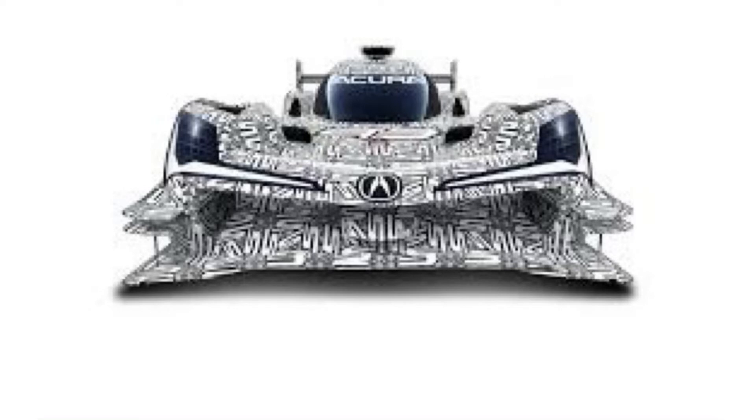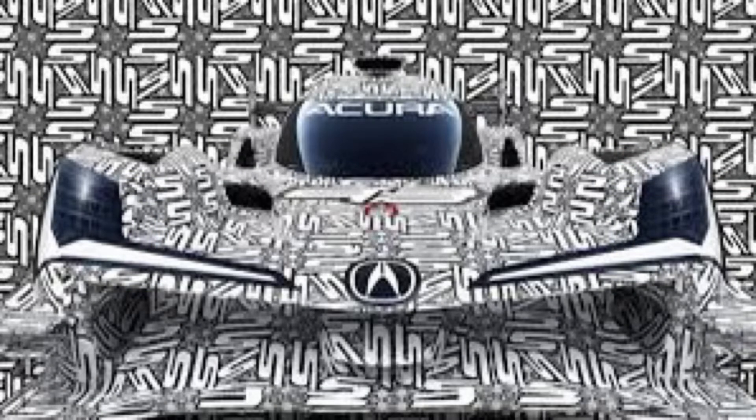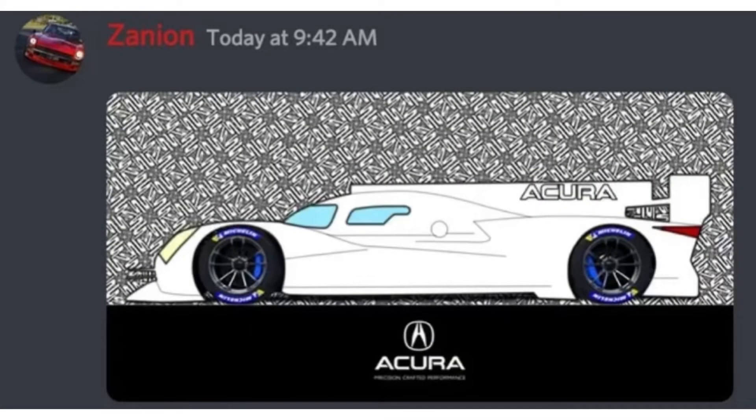This past week, Acura also unveiled teaser images of its ARX-06 LMDH car that looks strikingly similar to its current DPI car. I guess you don't need to change if the design works. A user by the name of Max on the WEC Discord server traced the outline of the ARX-06 and posted it to the server, and a user by the name of Zanion did a full concept drawing.